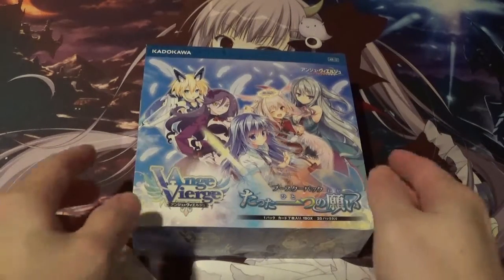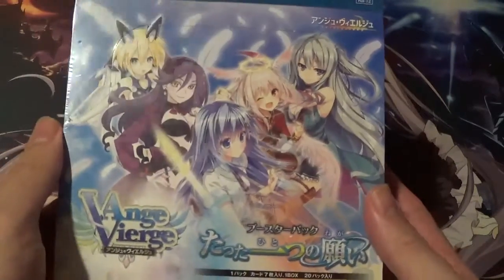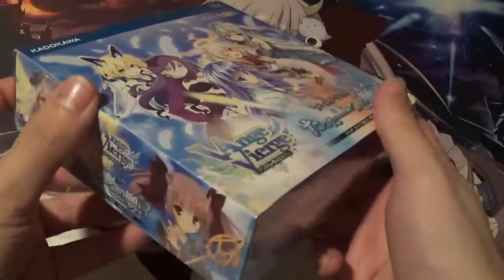Welcome back YouTube, this is Booster Box Buster here with another Booster Box Opening. Today I have for you from the Anju Verju series, Chapter 12, the long-awaited Chapter 12 Booster Box Opening.